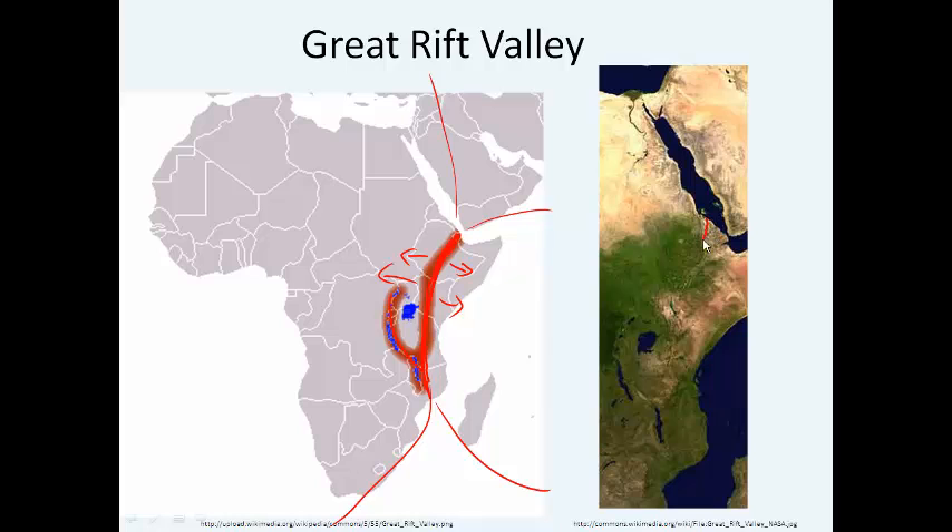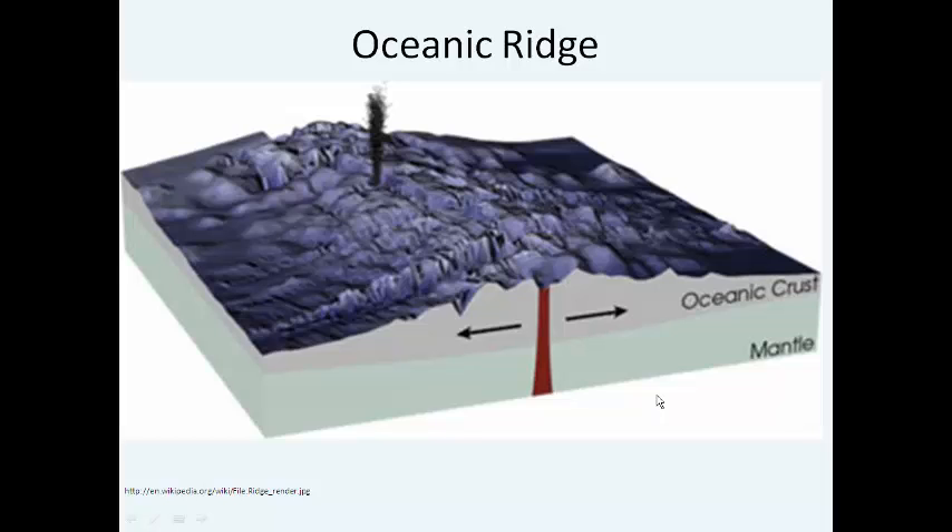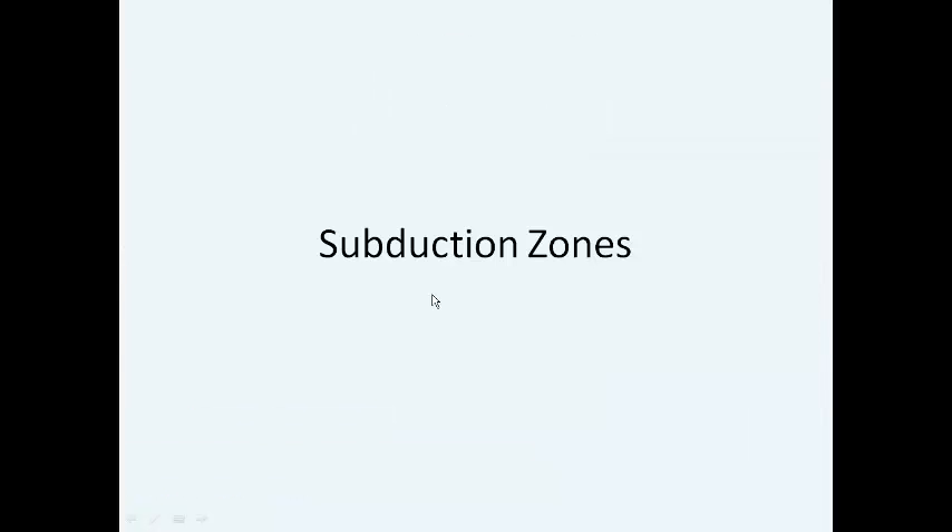A more common type of spreading center is an oceanic ridge, like the mid-Atlantic ridge. What happens is that molten material comes up from the mantle, and as it reaches the cold water of the ocean it begins to harden into solid rock. As more and more material keeps coming up, it pushes the rock apart in opposite directions, and so you get what we call seafloor spreading.